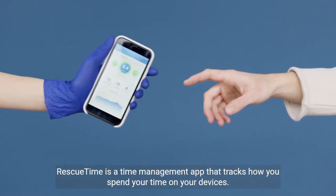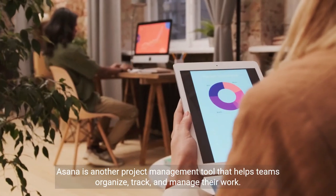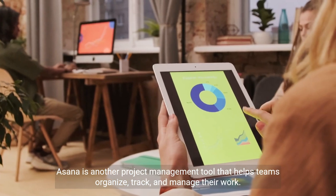RescueTime is a time management app that tracks how you spend your time on your devices. Asana is another project management tool that helps teams organize, track, and manage their work.